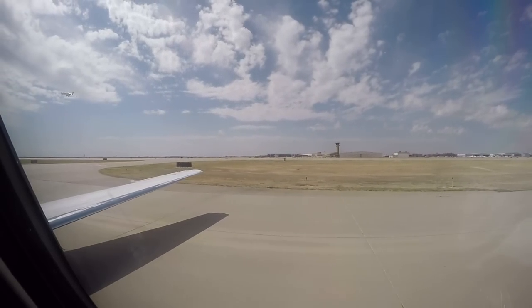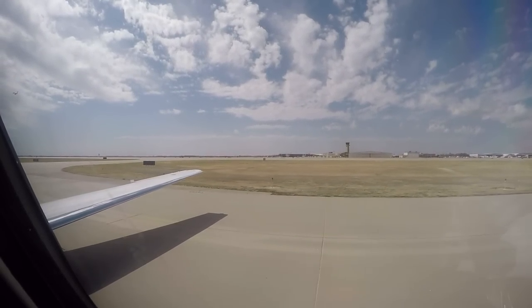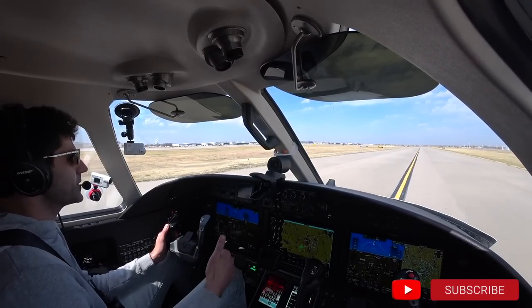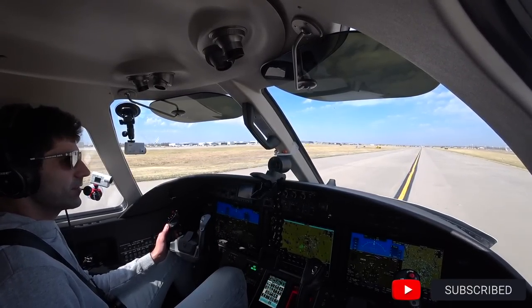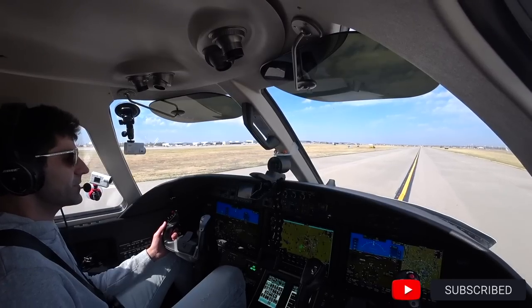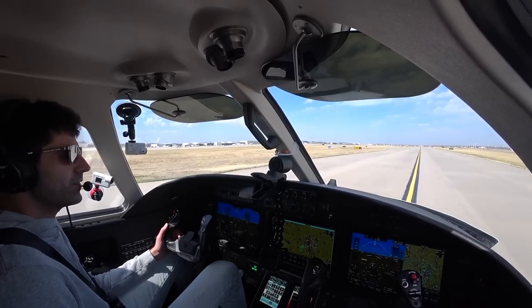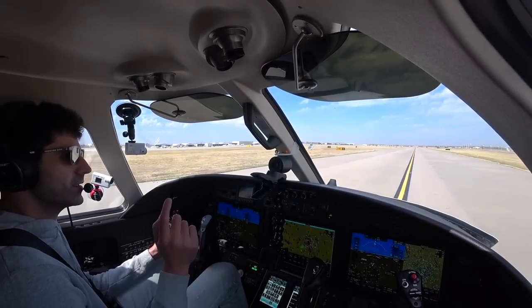Hello everyone, welcome to Wichita, Kansas. Hope you enjoyed the flight — really do appreciate it. If you did like the video, please hit that subscribe button down below and hit that thumbs up. Have a great rest of your day and we'll see everyone on the next video. Take care. We'll see 2 Romeo Foxtrot in about a week or so, once it's done with its maintenance inspections here at Wichita's Textron Service Center.